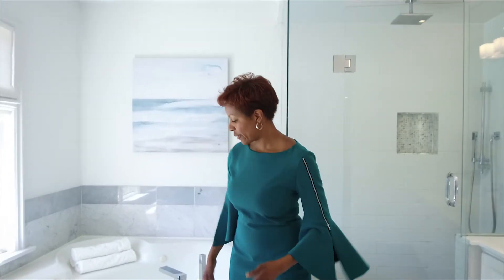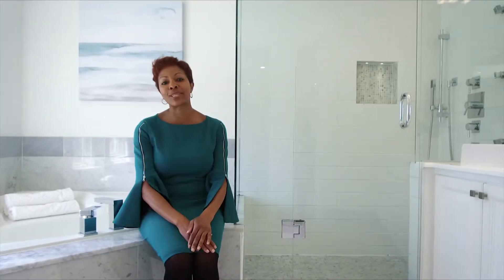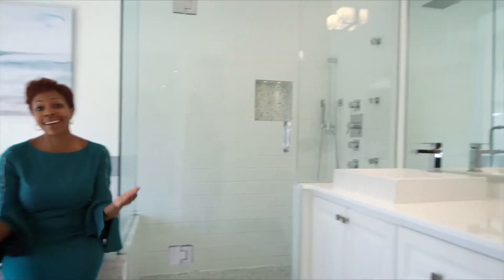Check out this masterful master bathroom. We've got a great jacuzzi tub where you can sit and enjoy a bubble bath, look outside the window, watch life go by, and read your book. Then we've got this beautiful shower, and we've got two sinks so nobody needs to share — it's the perfect bathroom.